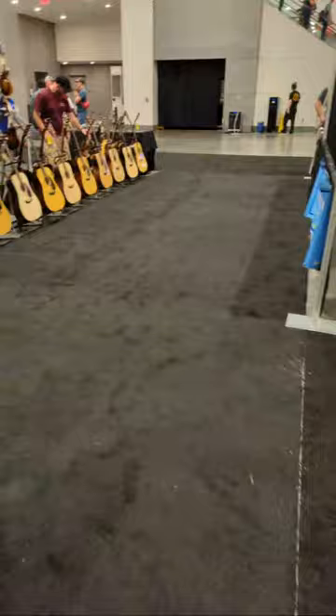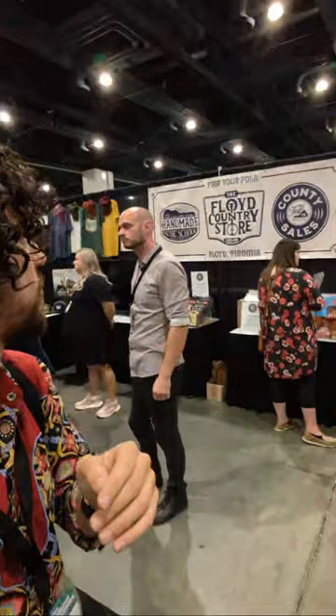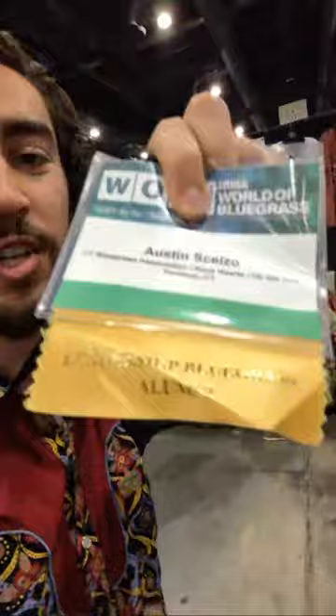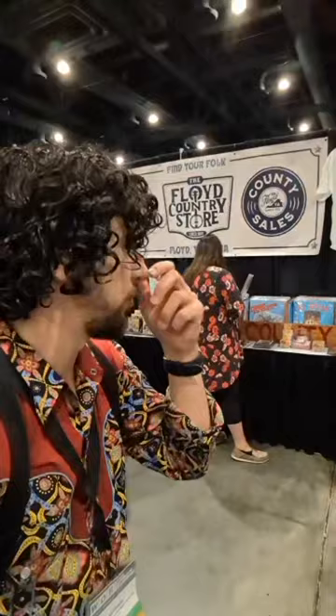We've got more instruments all around. On our way to D'Addario, here's the Floyd Country Store. This is in Floyd, Virginia. Another classmate of the Leadership Bluegrass class of 2023, Dylan Locke, runs the Floyd Country Store. Make sure to visit if you're ever passing through.